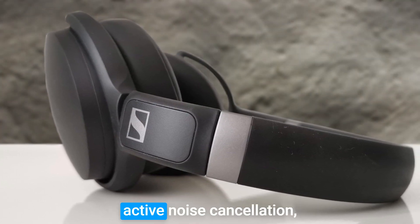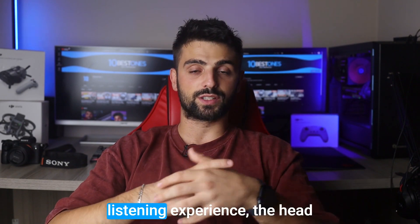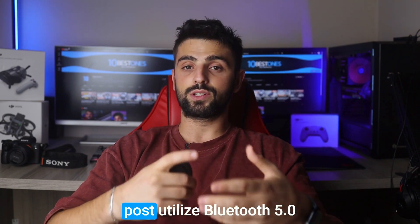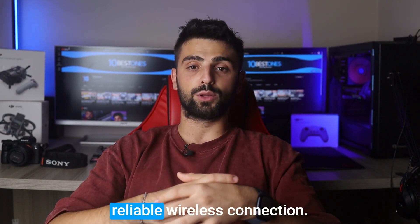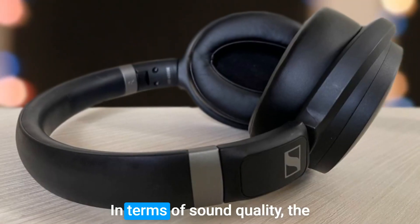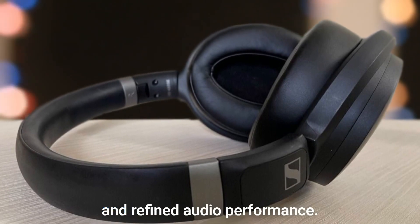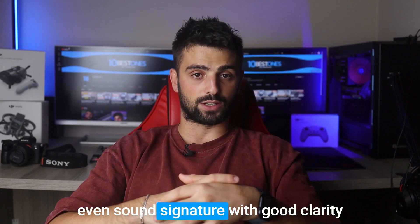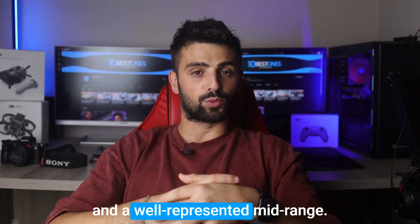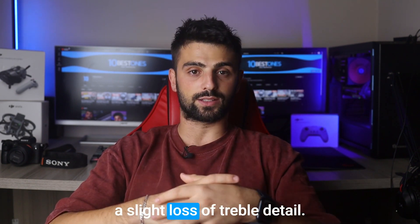The headphones also feature active noise cancellation, reducing external distractions for a more immersive listening experience. The headphones utilize Bluetooth 5.0 technology, offering a stable and reliable wireless connection. In terms of sound quality, the HD 450 SE delivers a balanced and refined audio performance, providing a smooth and even sound signature with good clarity and a well-represented midrange. However, some users have noted a slight loss of treble detail.